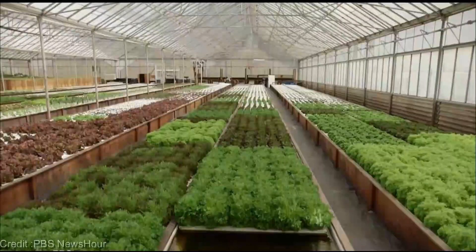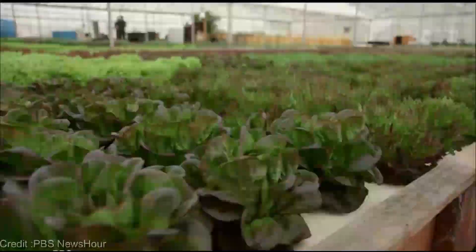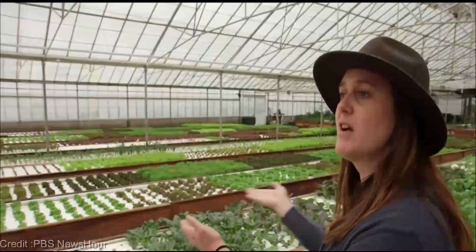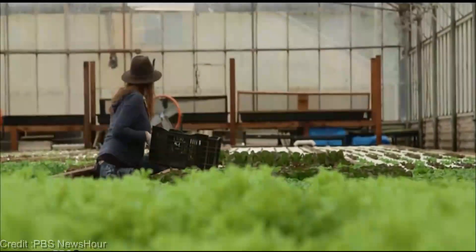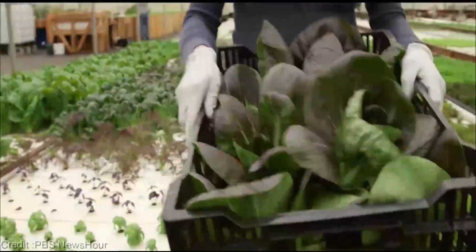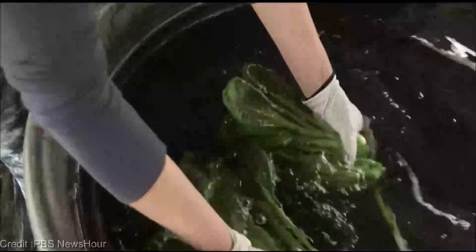Aquaponics eliminates the need for pesticides and herbicides, offering a bountiful harvest of clean, organic produce. Just imagine biting into a juicy tomato or enjoying a crisp salad, knowing that it was nurtured in harmony with the environment — delicious and guilt-free. This sounds incredible, but is it complicated?